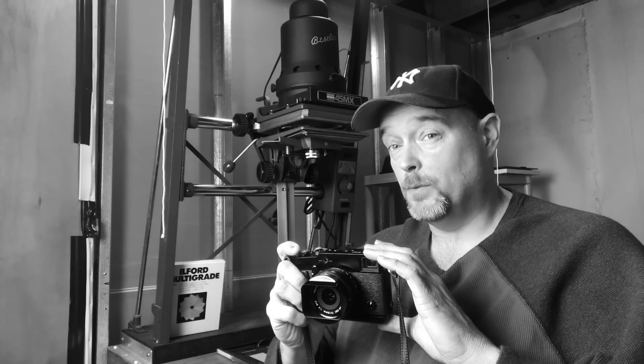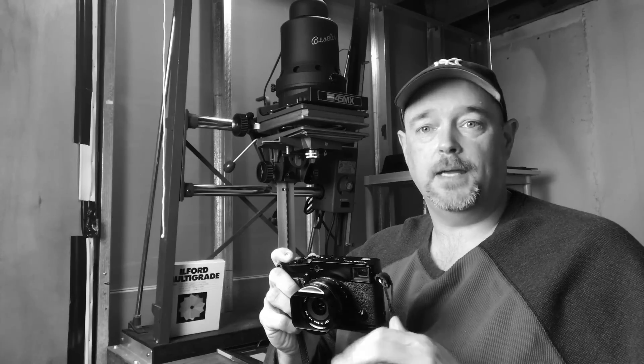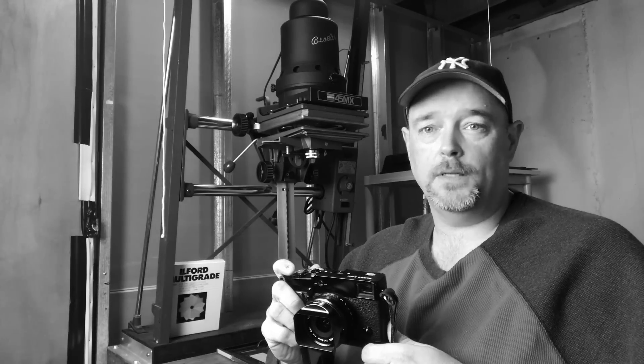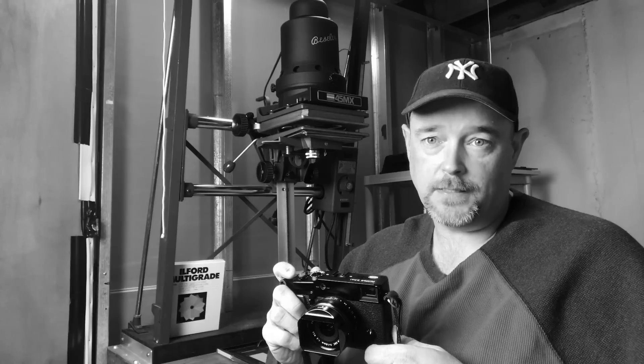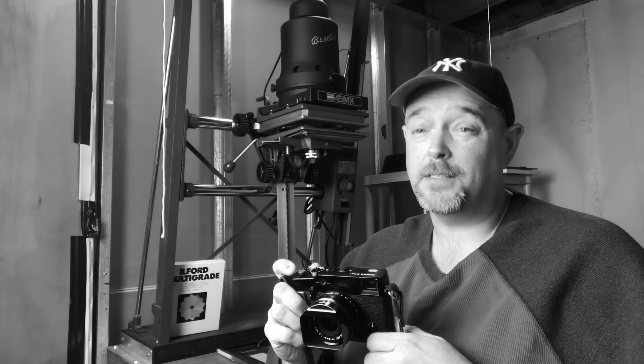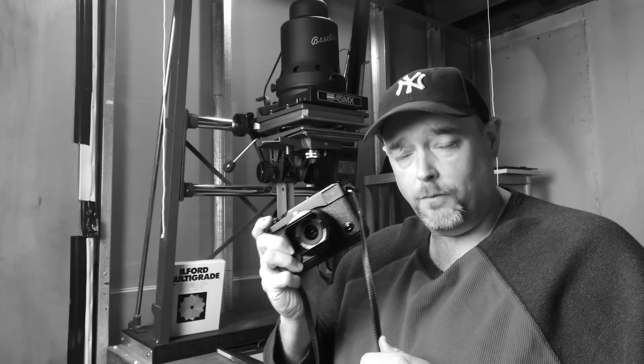Between when this was introduced and now, the X Pro 2 is an amazing camera, the X-T2 I hear is dynamite. I've had X-T1s, X-C2s, X-C2Ss, X100Ts, X100Ss, X100s — they're all wonderful cameras. But for the money and for what you get, you can't beat this. Period.